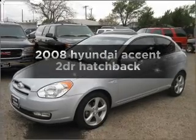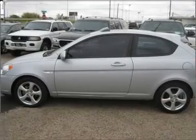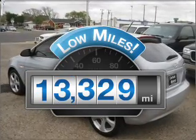Presenting the 2008 Hyundai Accent. Find everything you want in a ride under one roof with this vehicle. Low mileage is an important factor in your purchase, and this vehicle delivers a low odometer reading.